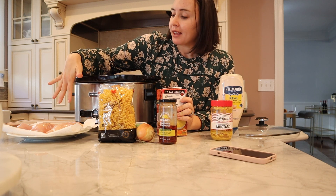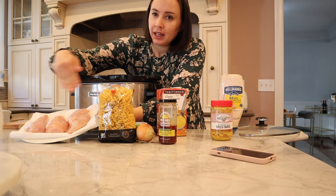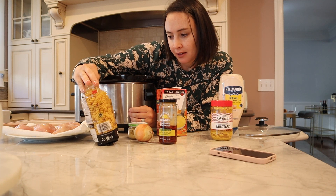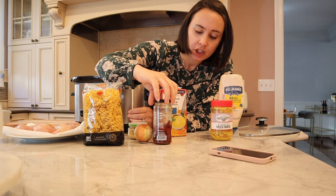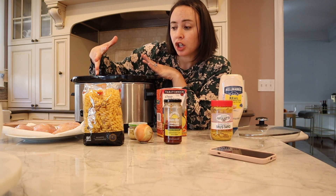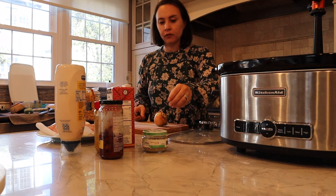All you need is chicken breasts — I've just sliced them a tad so the flavor really soaks in. A package of pasta — this is fused chili but of course you can use whatever you like. We've got sun-dried tomatoes, onion, garlic, and then mustard and mayonnaise. So it's going to be like a creamy dish, but it's kosher so it's not going to have any actual dairy in it, which is awesome. This recipe is super delicious.